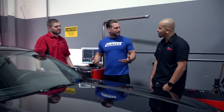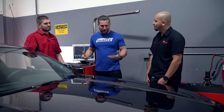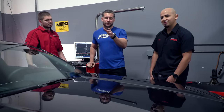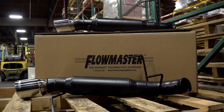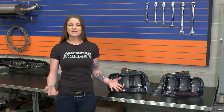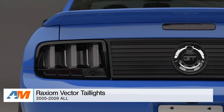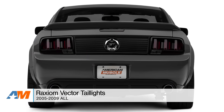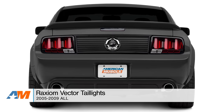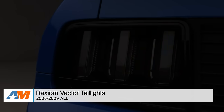It was an awesome tour at Flowmaster — thanks for making us feel like family and showing us around. If you want to check out more Flowmaster goodies, head to americanmuscle.com. This episode's product break features Raxiom's Vector Tail Lights for 05 to 09 Mustangs, available either smoked or non-smoked with both white and red diffusers.